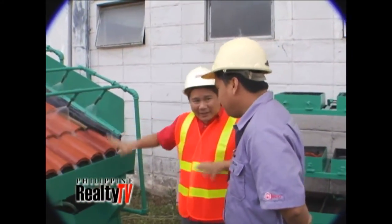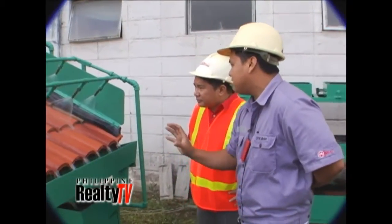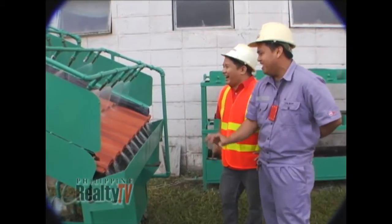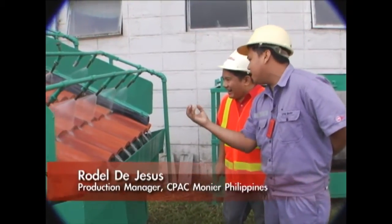So Rodel, this is one of your tests. This is our rig test, where we simulate the fall of rain. We can see — parang malakas-lakasan ang ulan, signal number three na yan. We test and ensure that walang leak na magpe-penetrate. Pero hindi lang natatapos dyan — meron pa.